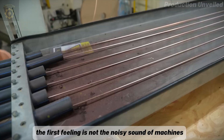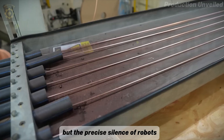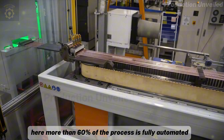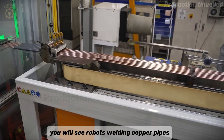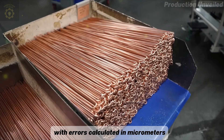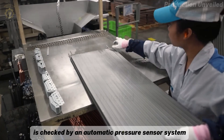Entering the factory, the first feeling is not the noisy sound of machines, but the precise silence of robots. Here, more than 60% of the process is fully automated. You will see robots welding copper pipes with errors calculated in micrometers. Each condenser after being assembled is checked by an automatic pressure sensor system.